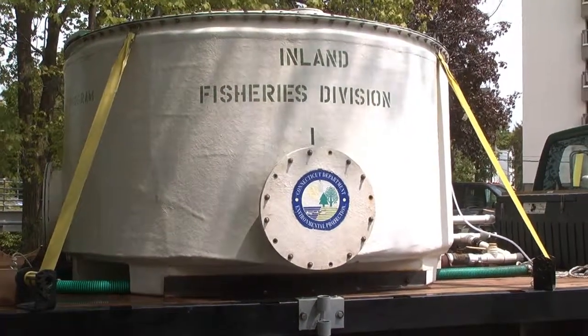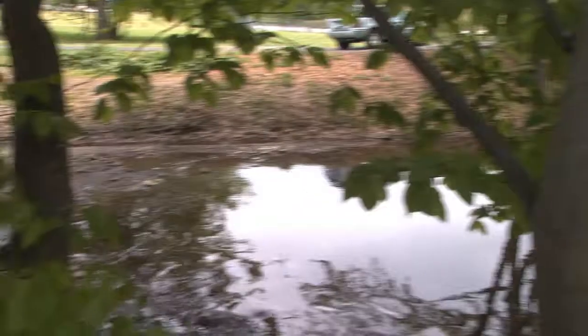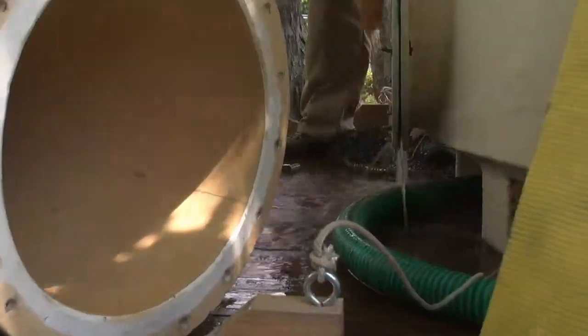The idea is that if we put them in as adults that haven't spawned yet, they'll spawn in this stream, and then as they leave, the juveniles will actually imprint back to this system. Theoretically it's a four-year cycle, and in four years we should see some of these fish returning to the system.